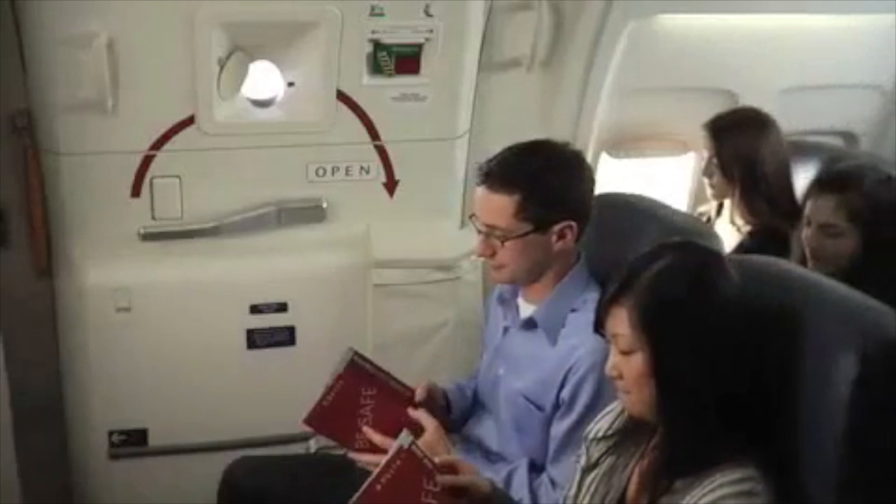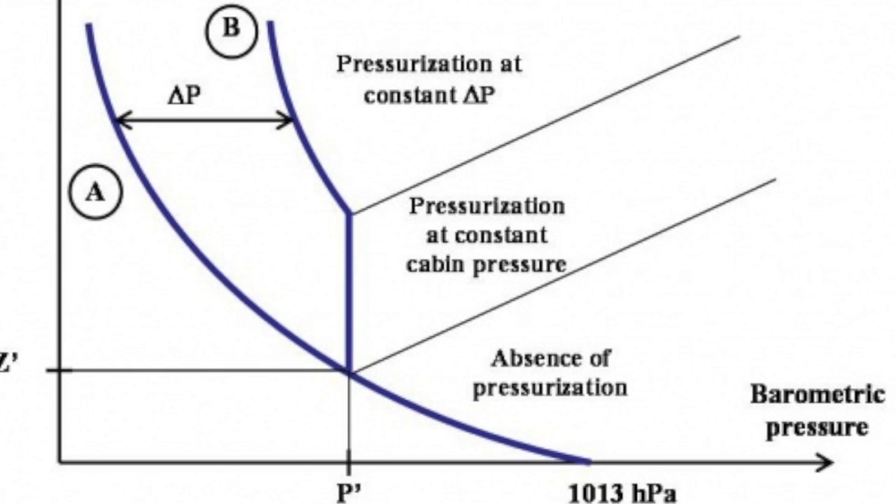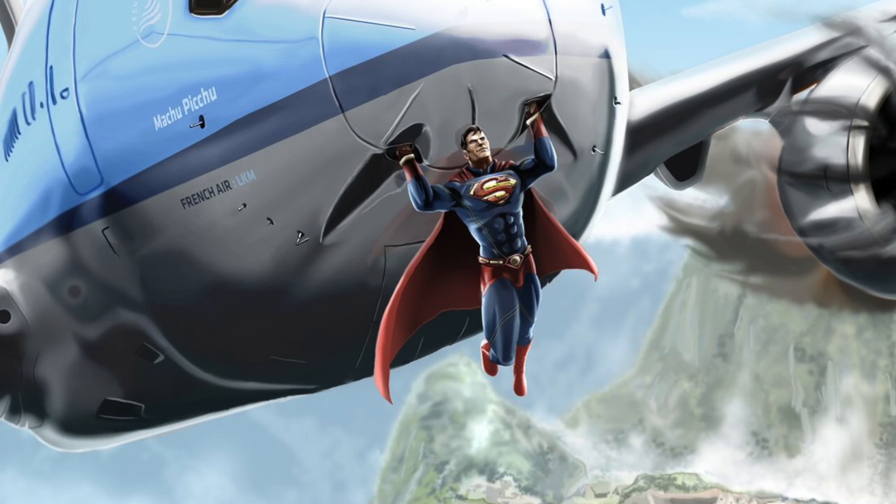If you're seated next to an emergency exit, carefully read the instruction card describing your responsibilities in the event of an emergency. If someone else is in that seat, ask yourself: does he or she look like someone who might try to open that door while we're in flight? Just kidding — it's practically impossible to open an emergency door while in flight. The internal cabin is pressurized at a much higher level than the outside, meaning it would take more than Superman's strength to pull the door open.